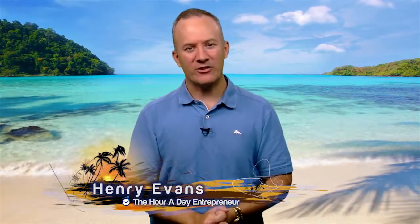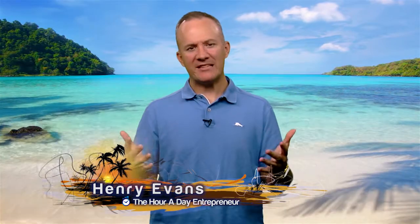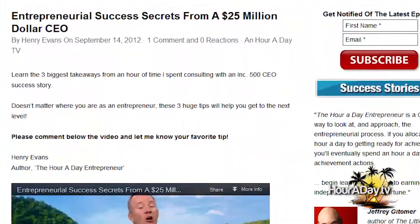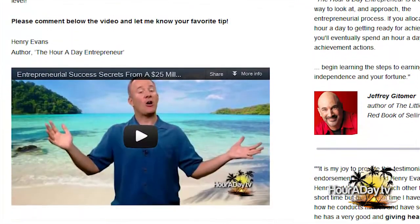Welcome, I'm Henry Evans, the Our Day Entrepreneur. Everyone's always asking about what's the latest secret technique and way to get more customers. So I'm going to make this the theme for the next few episodes to reveal some of those super secret ninja techniques to get new customers. You can view them all by visiting www.ourday.tv or check out our channel on YouTube.